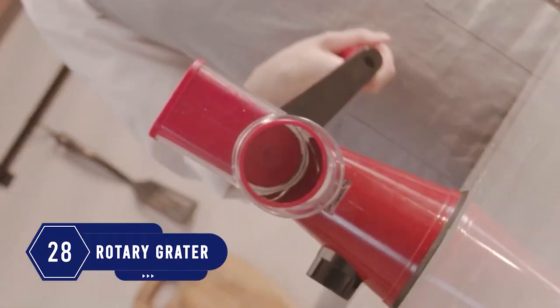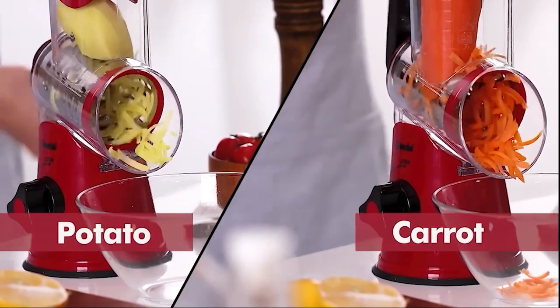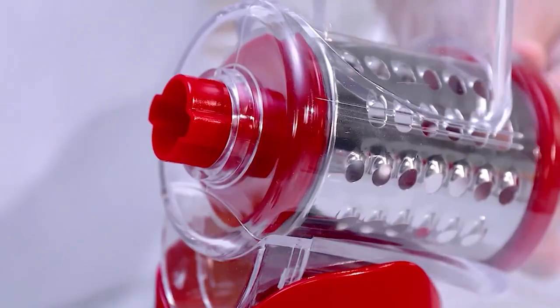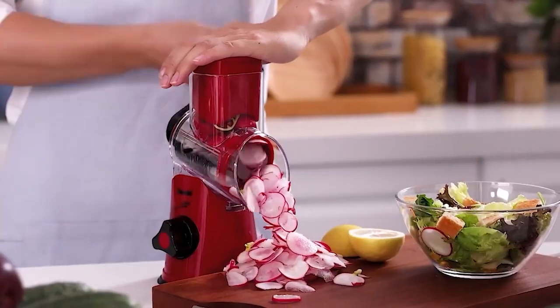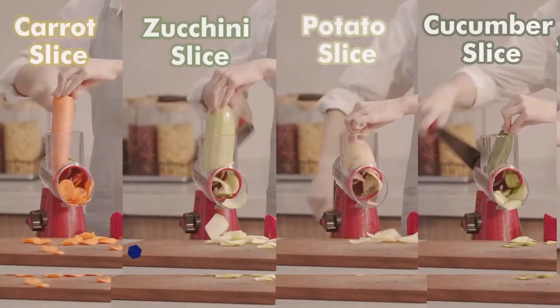Number 28: Looking for a grater that works great and also doesn't take up much space? This grater fits the bill. It comes with three different blades to fit your requirements and is so easy to assemble and use. The suction is great so it holds well. You can slice anything without hurting your fingers in just a few seconds.